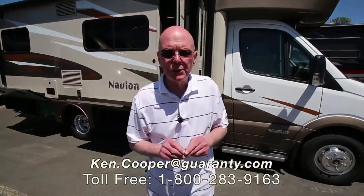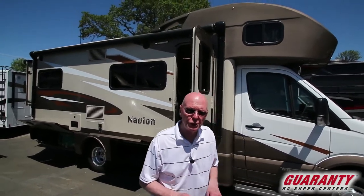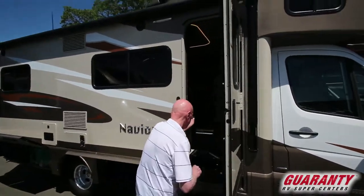Hi, I'm Ken Cooper with Guaranty RV Center in Junction City, Oregon. Today I'd like to share with you this brand-new 2017 Winnebago Navion 24G. It's a double slide model. Come on inside, let's take a peek.